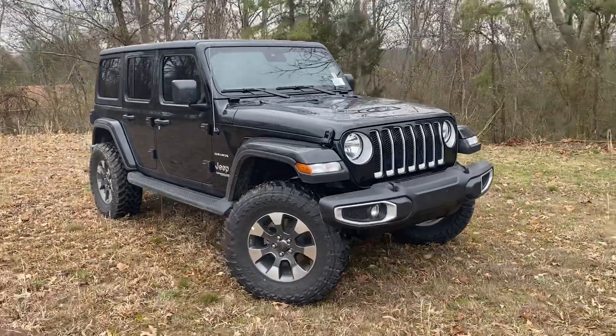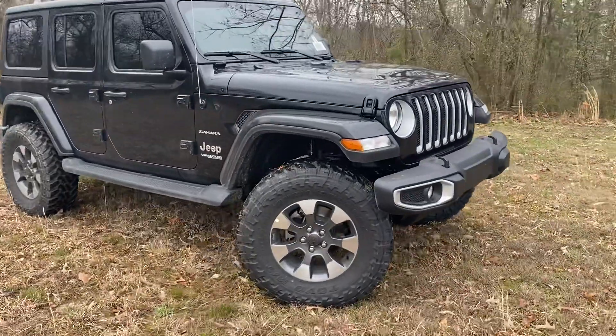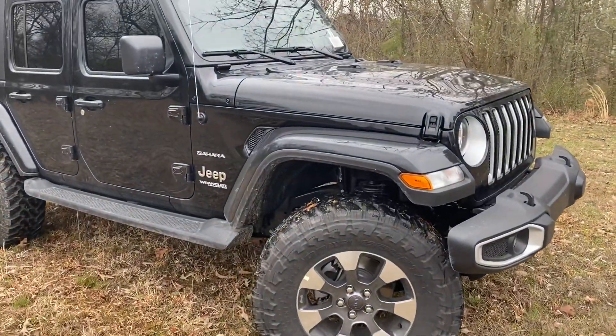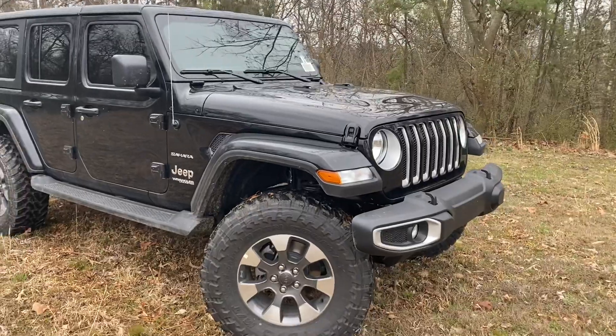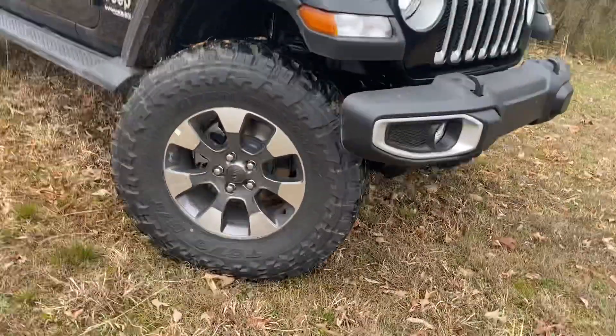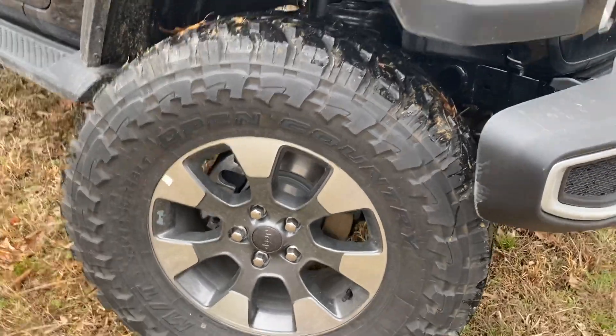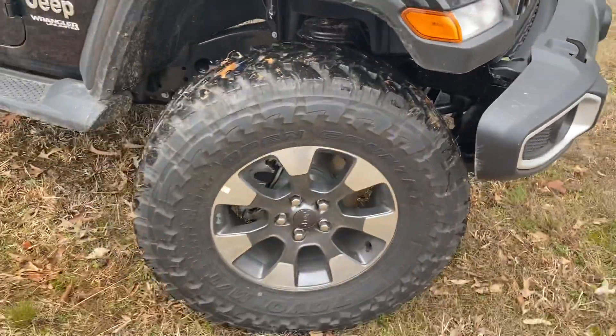Hey guys, Dustin with Cowboy Dodge in Clinton, Arkansas. I've got a 2022 Jeep Wrangler Unlimited — this is a Sahara. We have lifted it and put some 35-inch Toyo Open Country MTs. Those are 35, 12.50, 18-inch wheels on there.